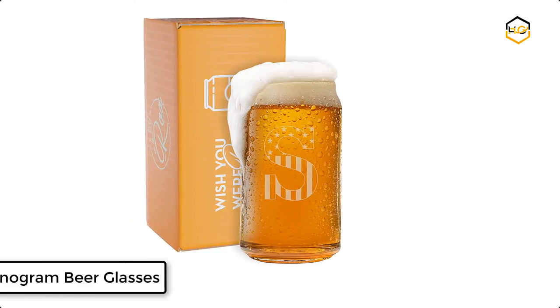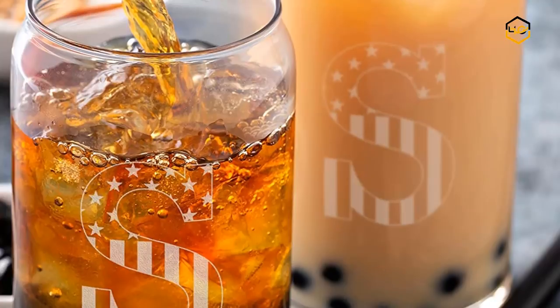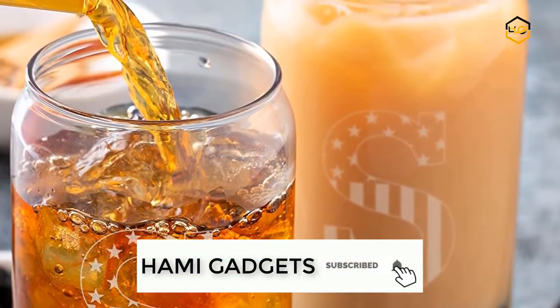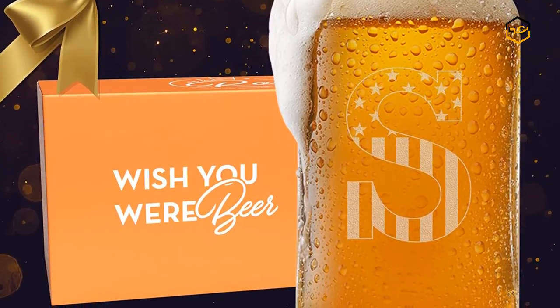At number 4 we have Monogram Beer Glasses. It is a gift that is personalized yet practical, one they will enjoy drinking from for years to come. They are dishwasher safe and engraved to last forever, made in the USA with USA-made equipment and USA artisans.